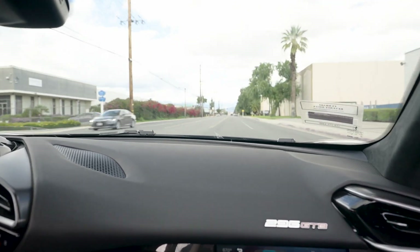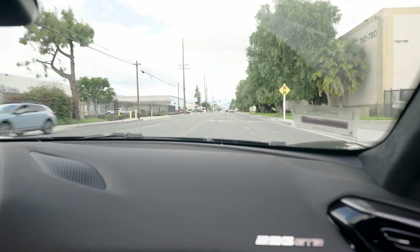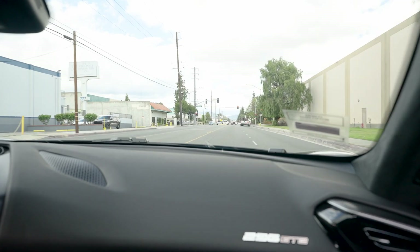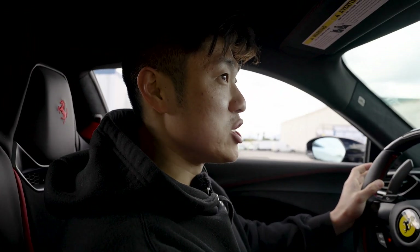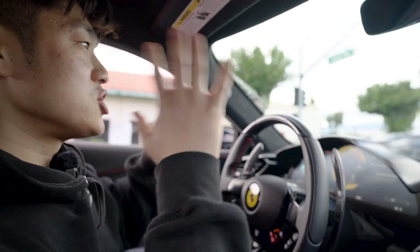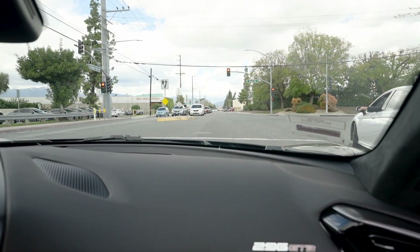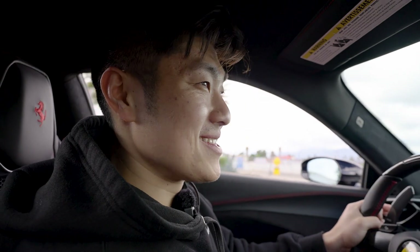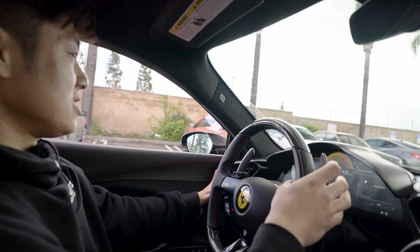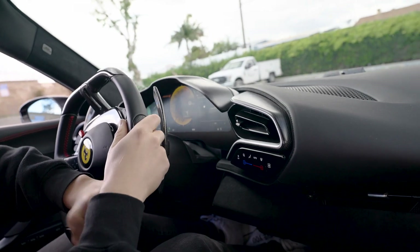Oh my god, that was scary — my life flashed. I legit whipped down the rear. You know what, one more time? Just kidding — give it to the next person. That's all the Ferrari content of the day. Honestly, the perks of working here are awesome. I love my job. Jerry, do you love your job? Yeah.